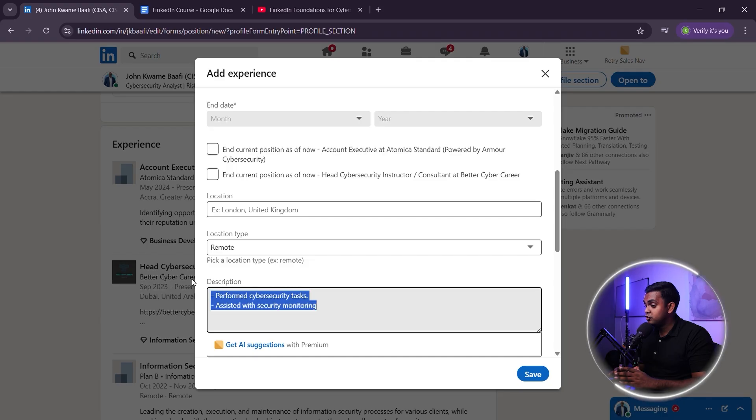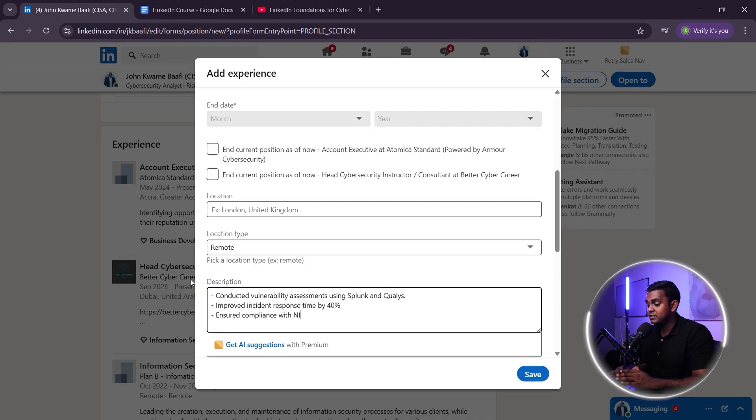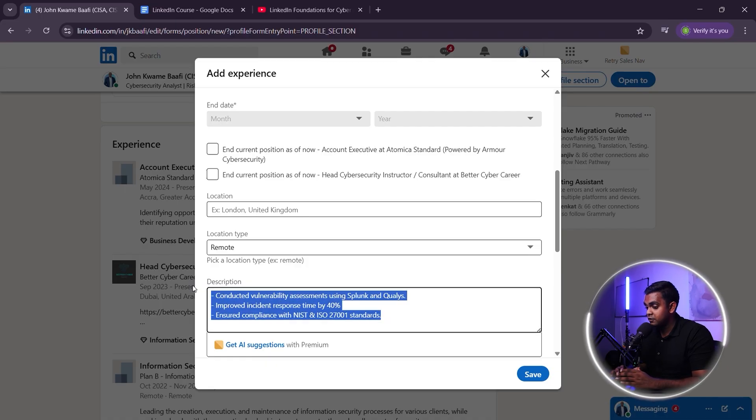Now let's turn that weak job listing into something powerful and recruiter-friendly. A good example would be: Cybersecurity Analyst — Risk Management and Compliance, ISO 27001 or NIST. Conducted vulnerability assessments using Splunk and Qualys. Improved incident response time by 40%. Ensured compliance with NIST and ISO 27001 standards.